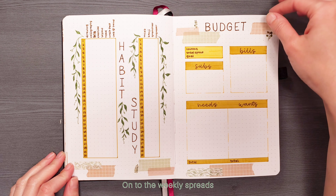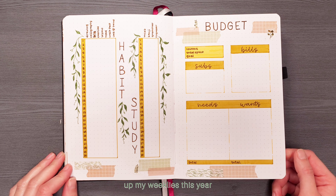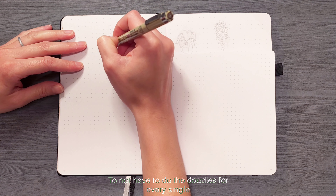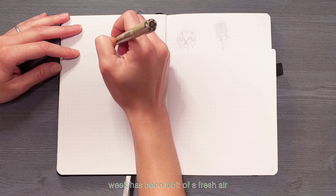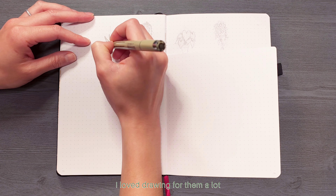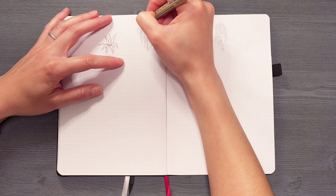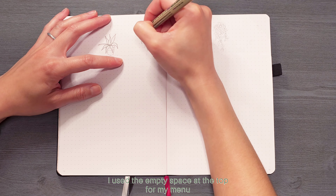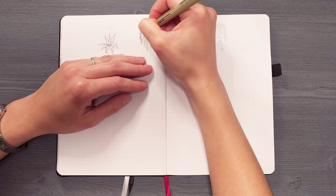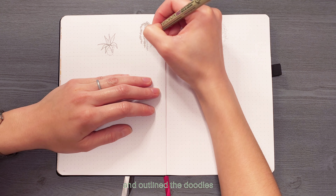Onto the weekly spreads — I am really loving the way I have been setting up my weeklies this year. Not having to do the doodles for every single week has been a bit of a fresh air. I loved drawing for them a lot but it felt like it was getting to be a bit draining. I used the empty space at the top for my menu and doodled in plants as a separator for each week. I used the same brown micron pen again and outlined the doodles.